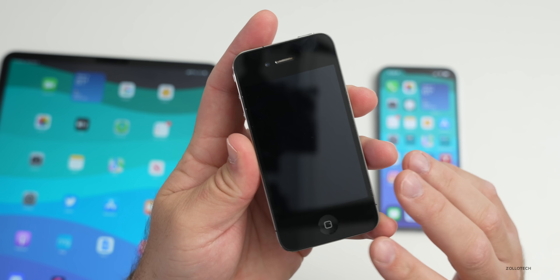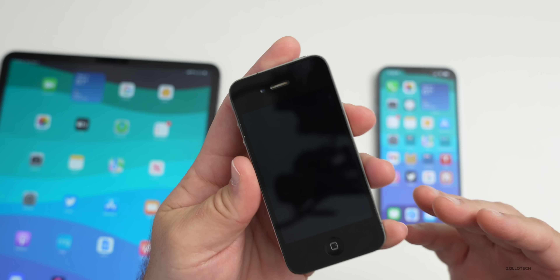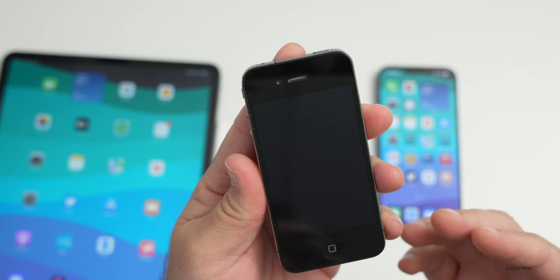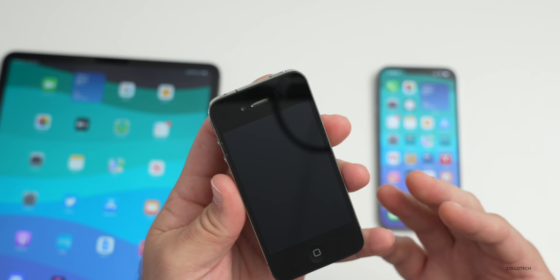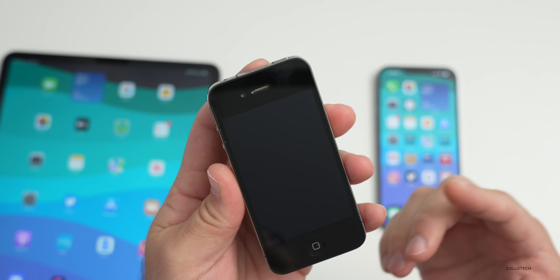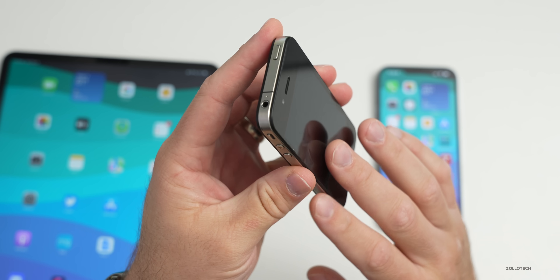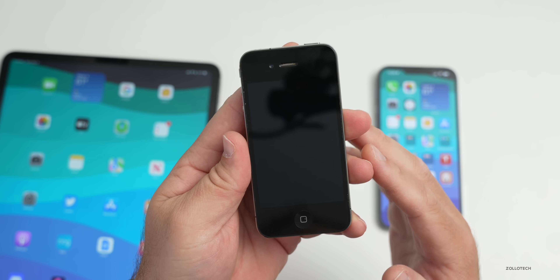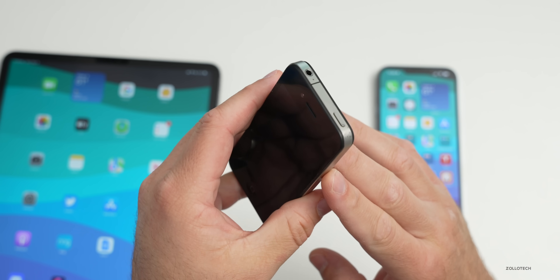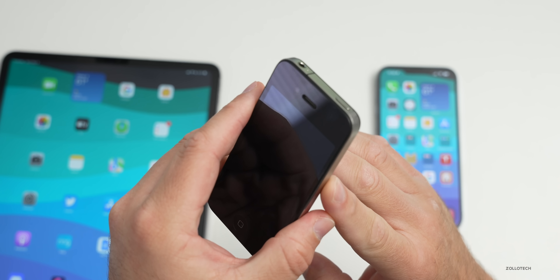If you owned an iPhone 4S back in 2015 and installed iOS 9 on it and had degraded performance and an overall buggy experience, you may be eligible to collect $15 from a class action lawsuit. The settlement is limited to New York and New Jersey, but there will be a website soon with all the details on how to collect. I've linked the documents in the description below.